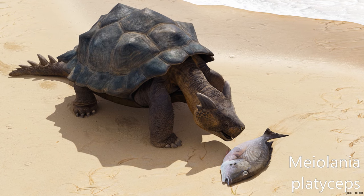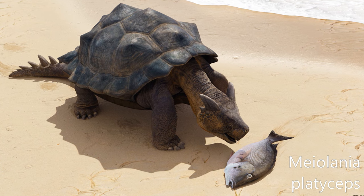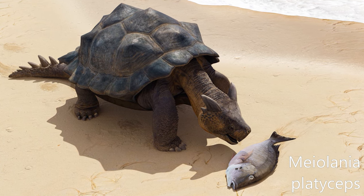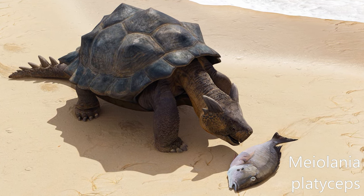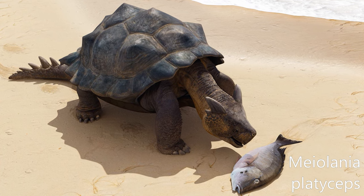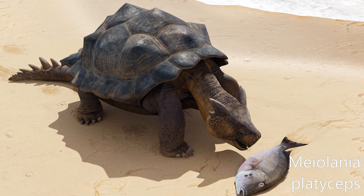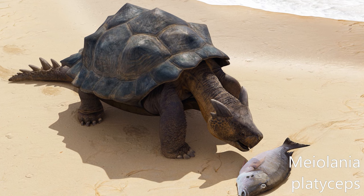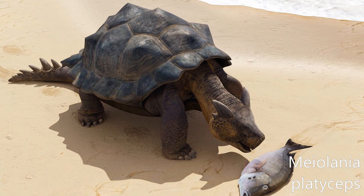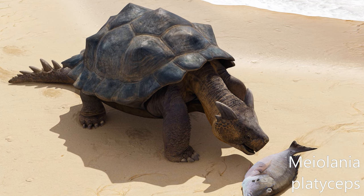Meiolania is an extinct genus of meiolaniid stem turtle native to Australasia throughout much of the Cenozoic. It was a large turtle, with the shell alone ranging from 0.7 to 2 meters (2 ft 4 in to 6 ft 7 in) in length. Four species are currently recognized, although the validity of two of them is disputed. It was first described as a species of lizard, but the continued discovery of additional fossils solidified its placement as a kind of turtle.